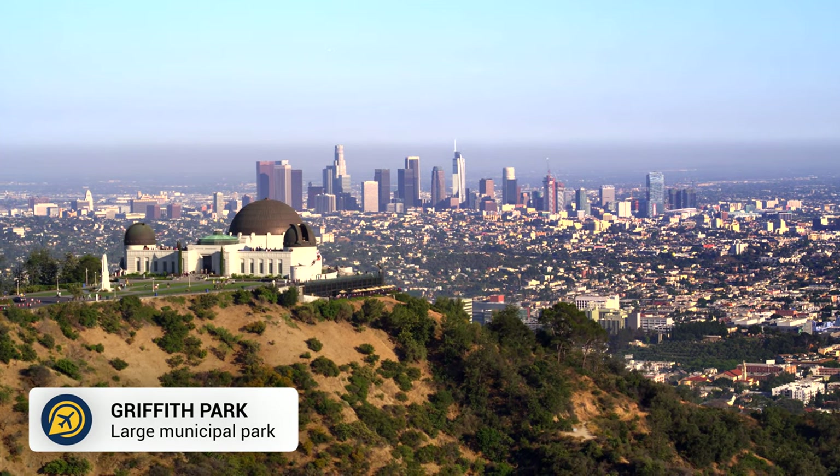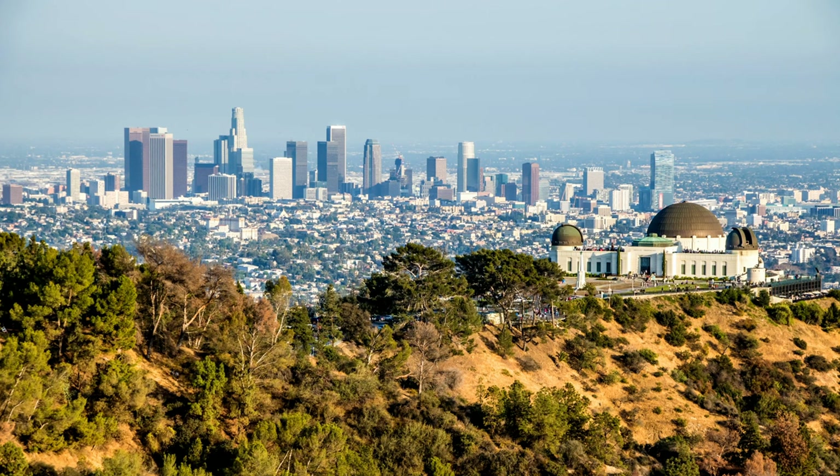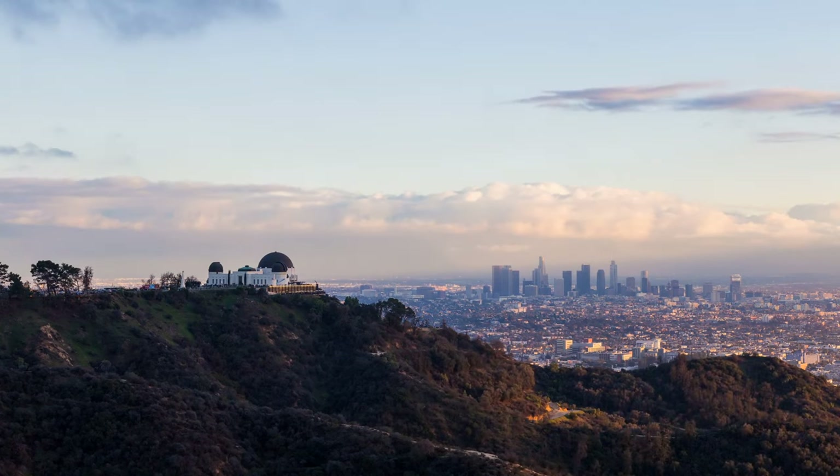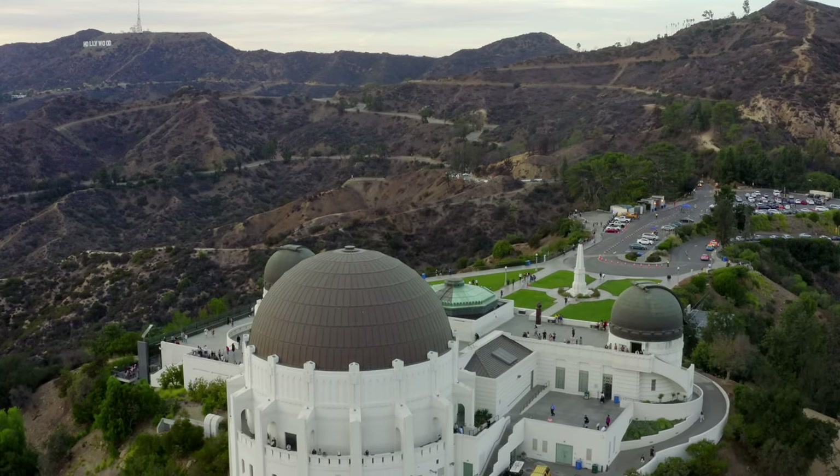For great views of the city, head up to Griffith Park. Although the observatory is a paid attraction, the grounds and surrounding park are free to explore, so you can appreciate LA from above and see the Hollywood Sign.